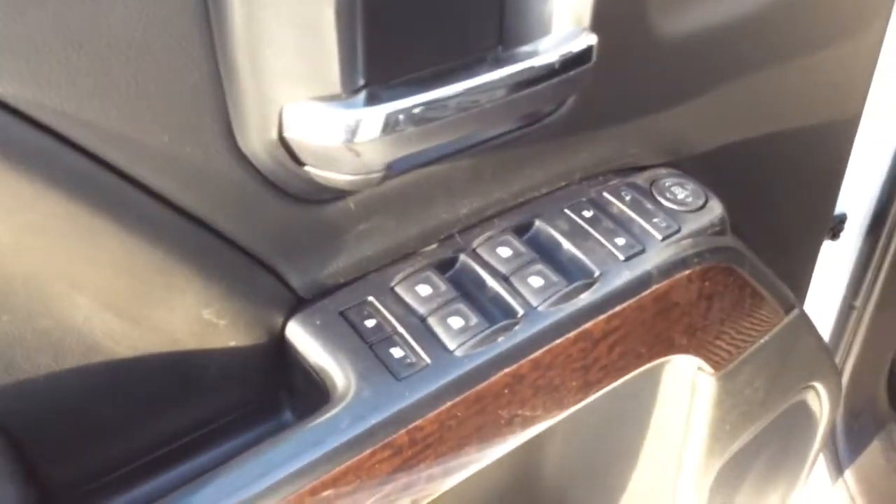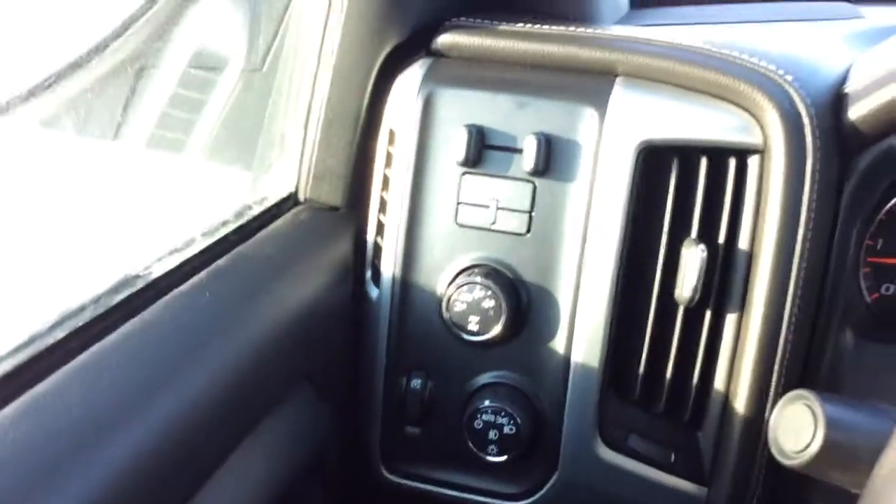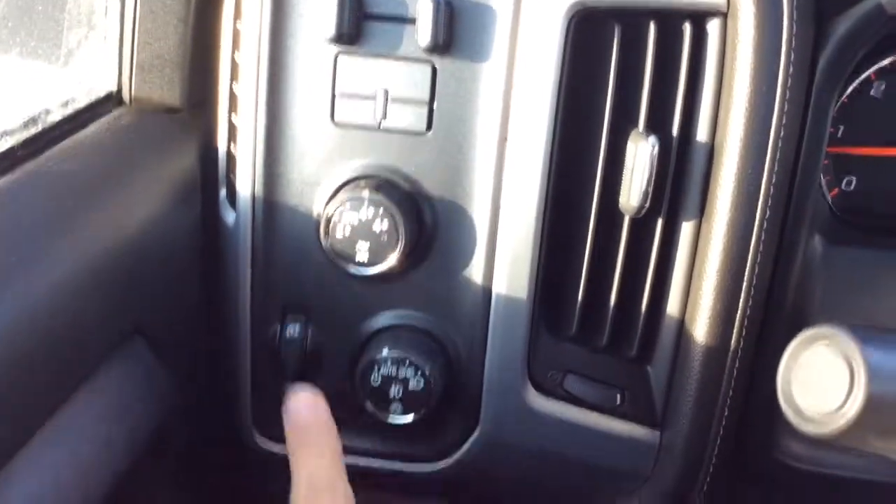Power windows, door locks, and power adjustable mirrors with a child lock and a window lock. The 4x4 controls are right here and you can switch it while you're driving.